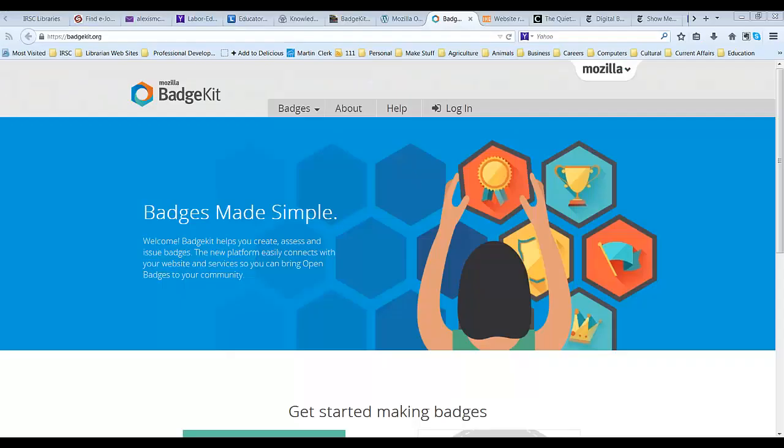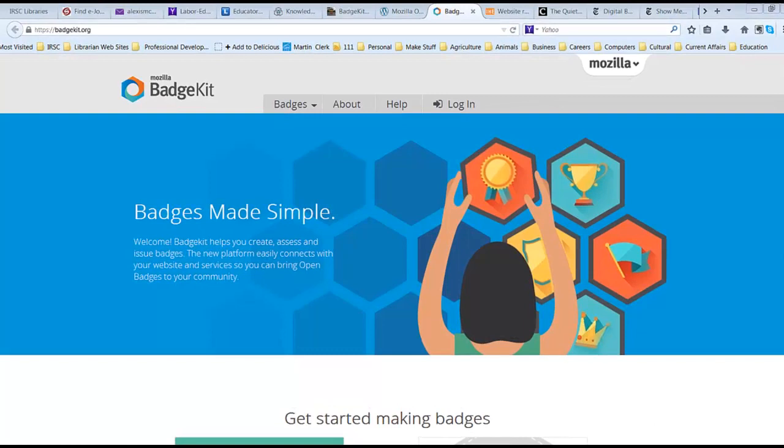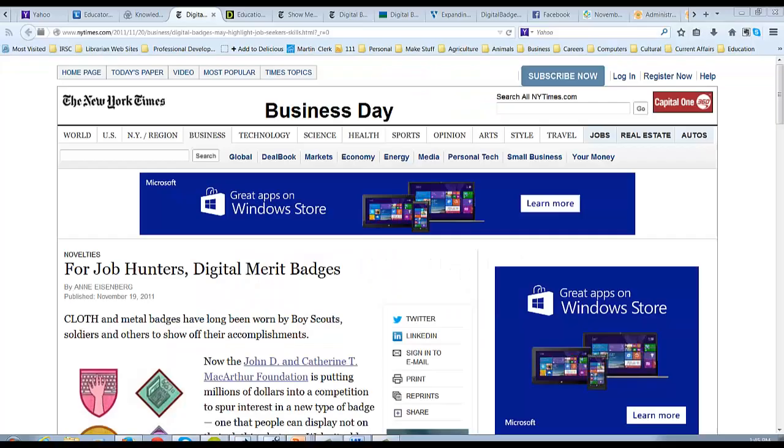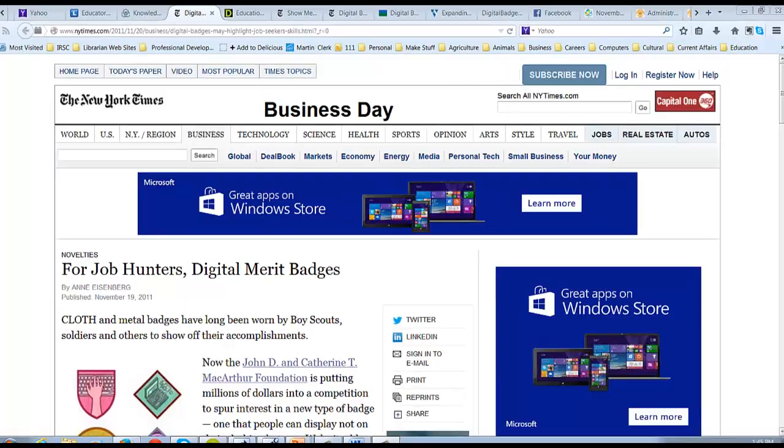Third, badges are a cost-effective way to support students holistically. The software is open source and keeps getting easier and easier to use. There are kits now that will help with step-by-step instructions available for beginners to get started immediately.